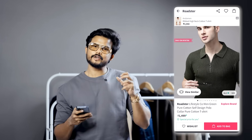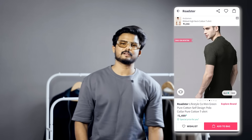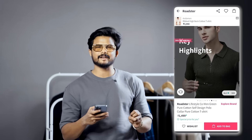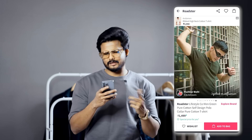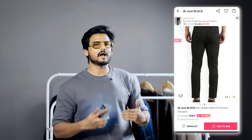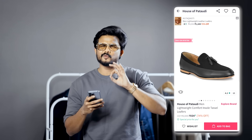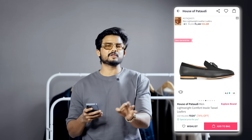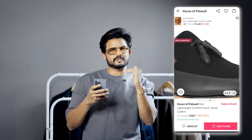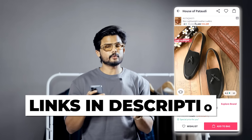The fourth outfit is a polo outfit — a polo t-shirt from Roadster at 899 rupees. It has a textured polo with a zipper detail. This dark green polo t-shirt is one of my favorite colors. Paired with black lycra slim fit trousers. For shoes, black tassel loafers with a suede and leather finish from the House of Patoria brand — pretty good, men's lightweight — for 934 rupees.